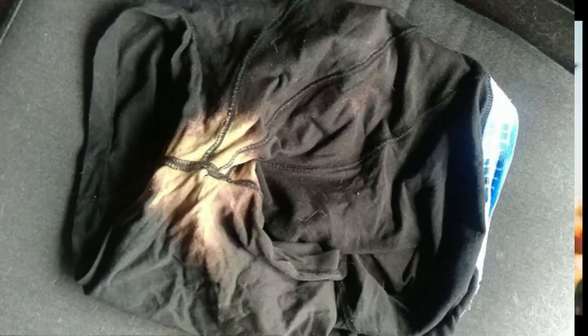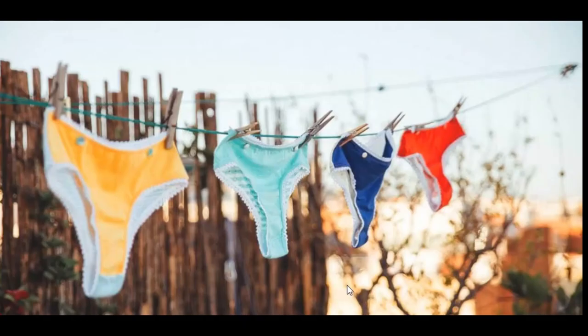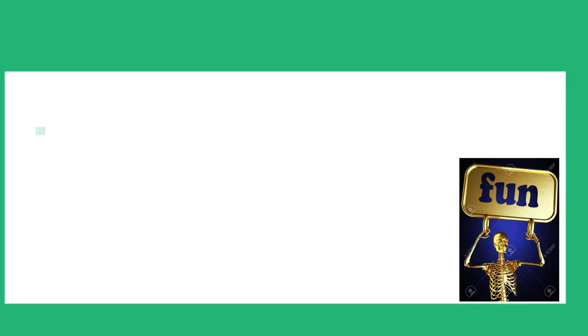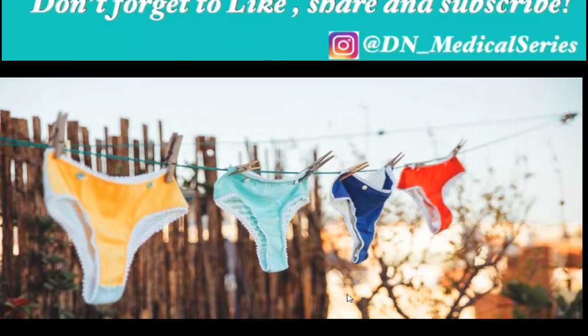Thank you guys for watching. I hope this clears up some information for you. If you have any more questions, don't forget to drop them in the comment section below. If you're not yet a subscriber, don't forget to hit the subscribe button, and you can also follow us on Instagram at the DN underscore Medical Series. Thank you guys for listening, bye!